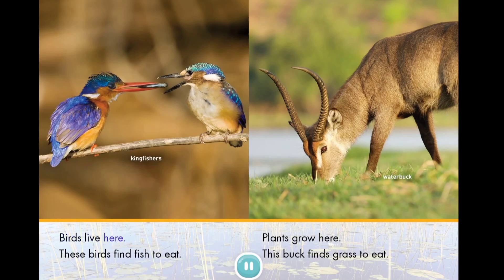Birds live here. These birds find fish to eat. Plants grow here. This buck finds grass to eat.